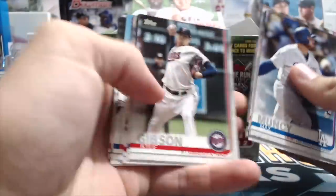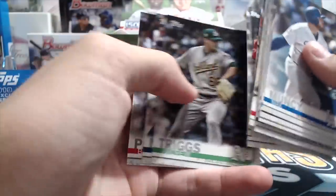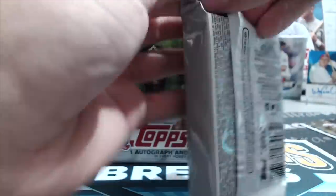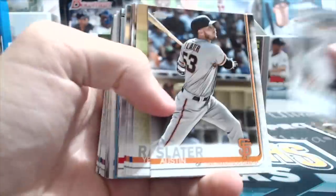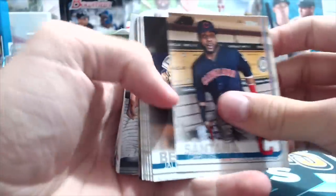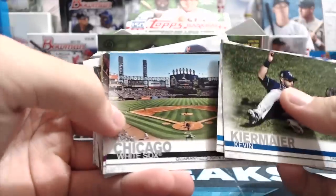This stuff is better than it was in years past, just in terms of the actual quality of what you can get and how often you can pull things. There are more parallels, everything's a little bit better. There are short prints — if you remember, jumbos out of Series 1 didn't have short prints, but this time they do. The names seem to be a little bit better. There's a relic — probably a commemorative relic.